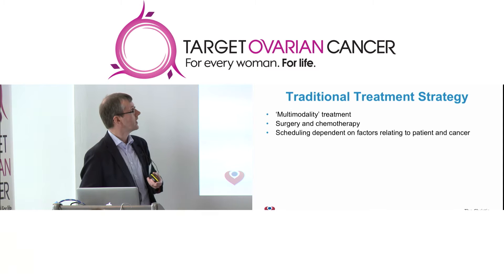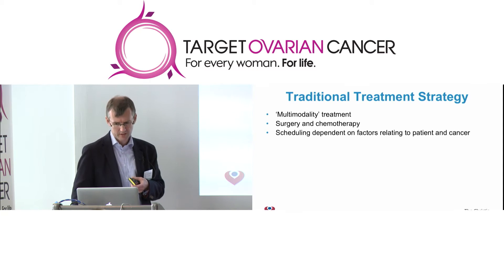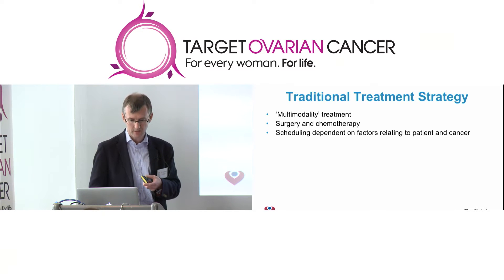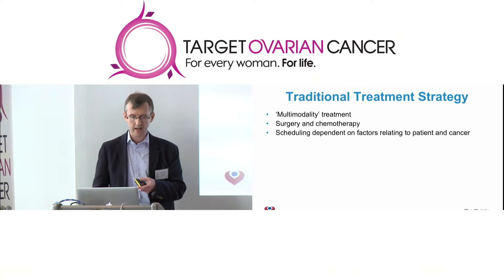As Janos explained to you earlier, this traditional and still very important treatment strategy for ovarian cancer is multi-modality treatment. That means that the majority of ladies who have ovarian cancer, particularly advanced ovarian cancer where the cancer has spread outside of the pelvis, will be treated with a combination of both surgery and chemotherapy.